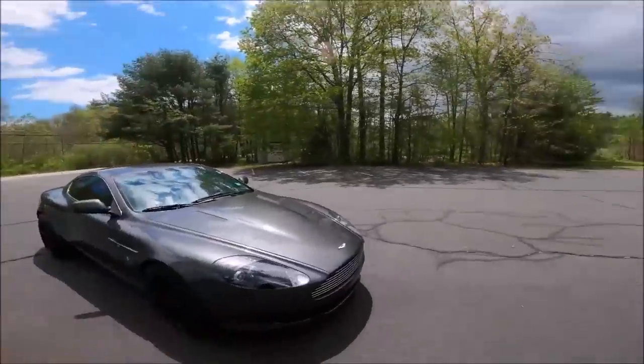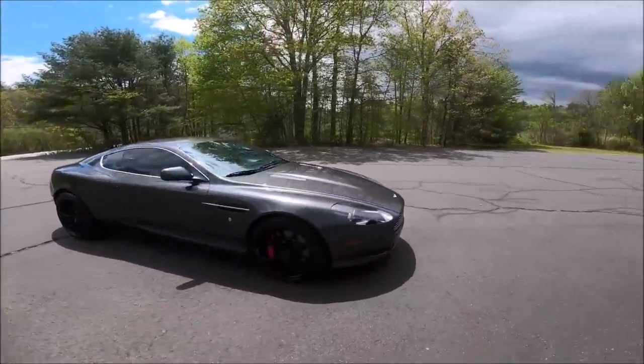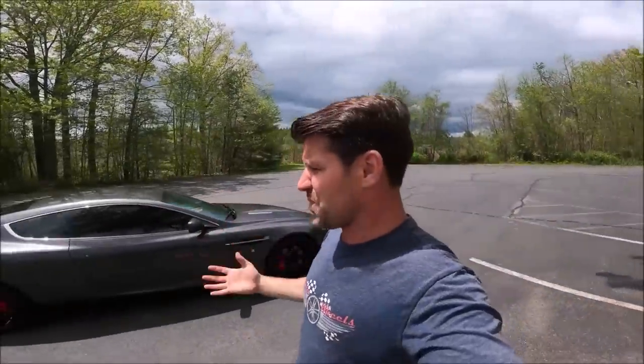I bought this car for less than the price of a brand new Camry, which is amazing. This car was $176,000 new. It's a six-liter V12 that is absolutely incredible — it has blown my mind. It is so fun to drive, it's classy, it's luxurious, it's a head turner. It's an exotic supercar that competes directly with Ferrari, which is amazing — and we have an Aston Martin in this Ferrari series. We've also had a Bentley.